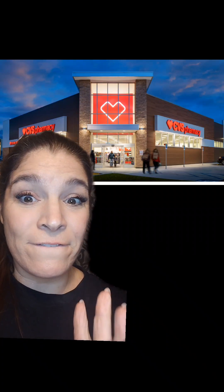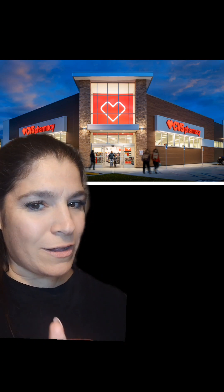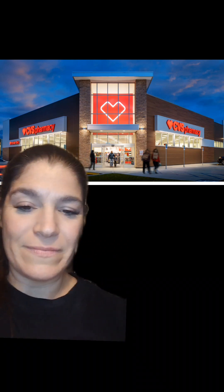CVS is on fire again this week. These are my favorite CVS all-digital deals under $5.00, valid until December 2nd. All of these deals you can do in-store or online. Follow along because you don't want to miss them.